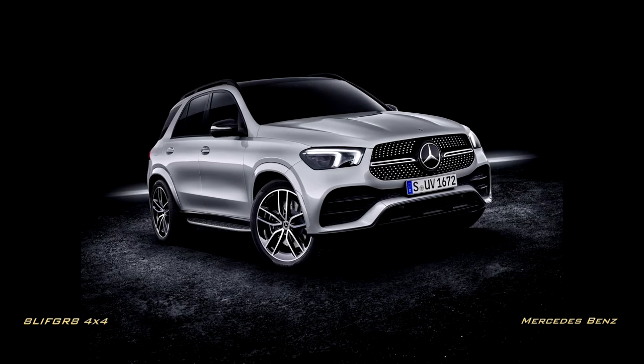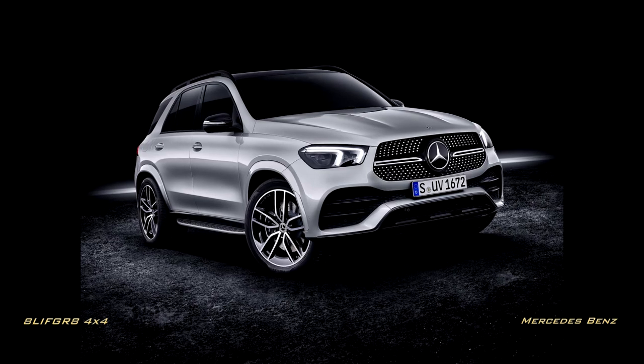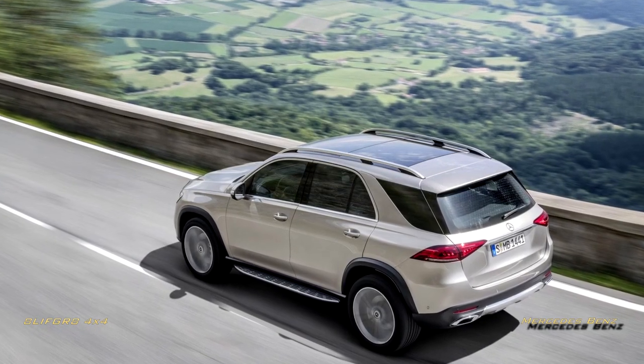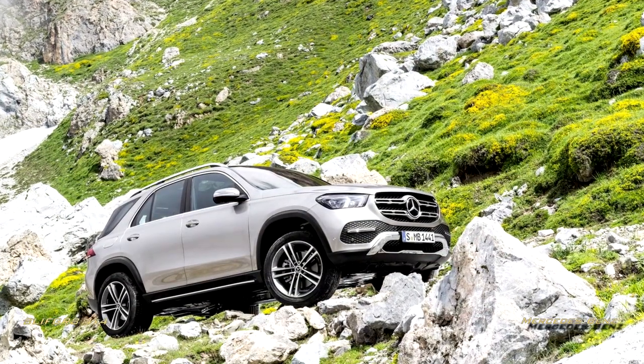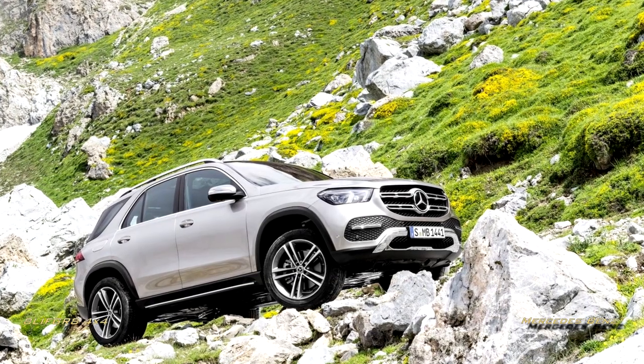Ahead of the 2018 Paris Auto Show, Mercedes-Benz has revealed some more details about the upcoming GLE replacement, and surprisingly, off-road capability improvements have been highlighted. Let's take a few minutes and discuss these changes and what they mean to a first-time buyer or a future owner who wishes to off-road the GLE.